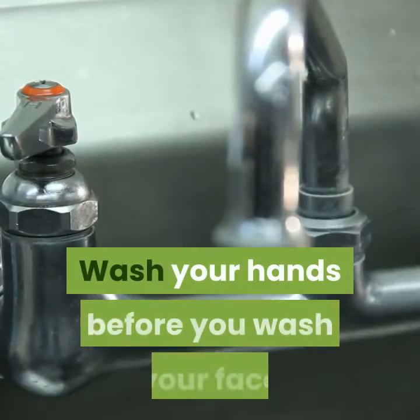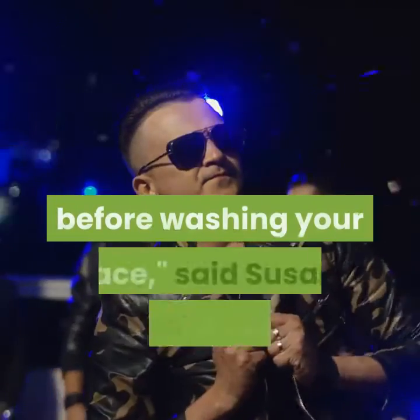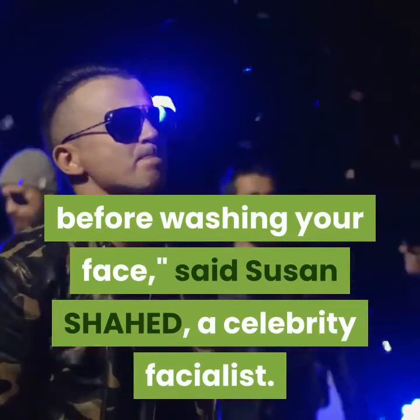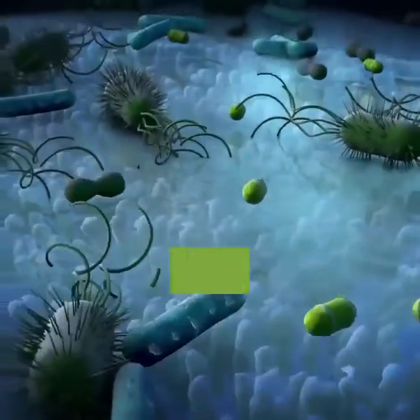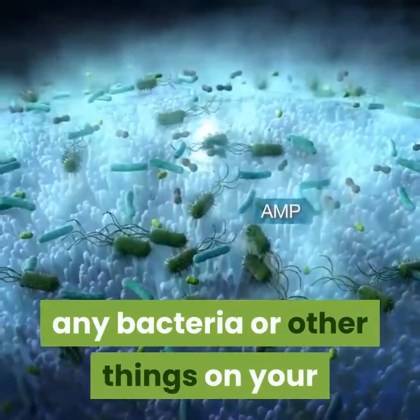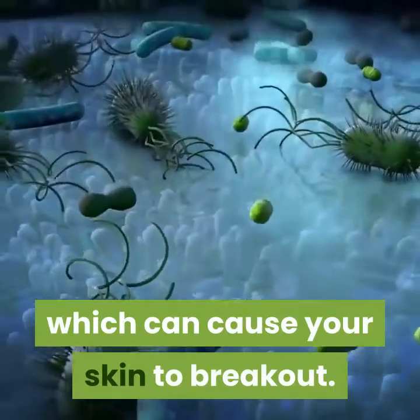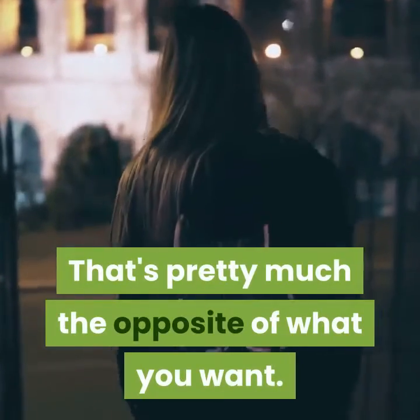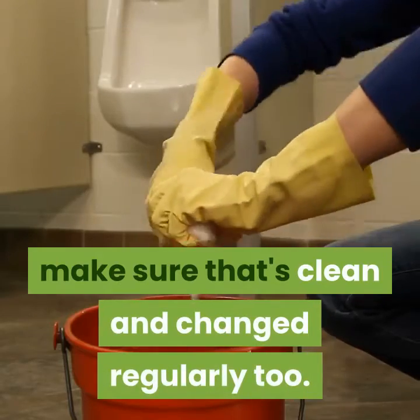Wash your hands before you wash your face. I think it is important to wash your hands before washing your face, said Susan Shahed, a celebrity facialist. She explained that if you don't make sure your hands are truly clean before washing your face, any bacteria or other things on your hands get rubbed all over your face, which can cause your skin to break out. If you're using a washcloth, make sure that's clean and changed regularly too.